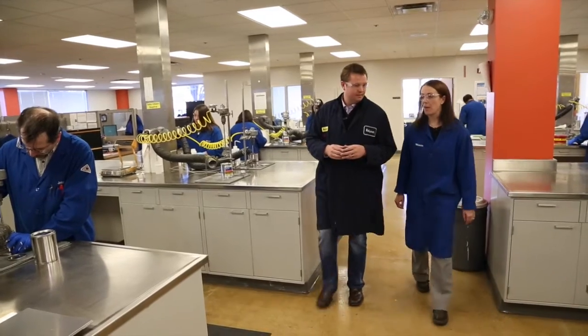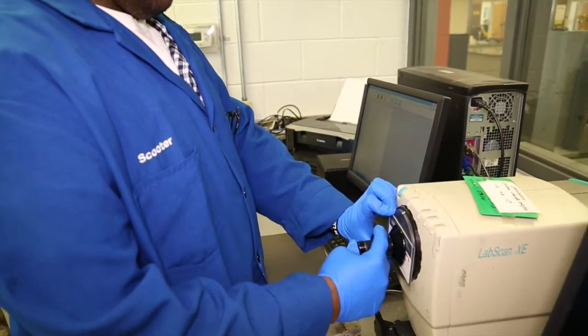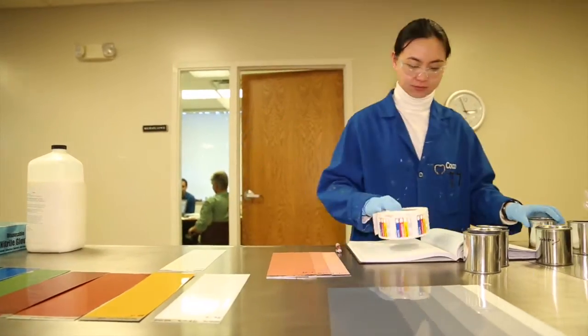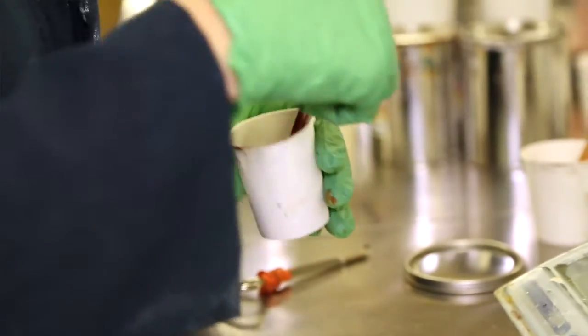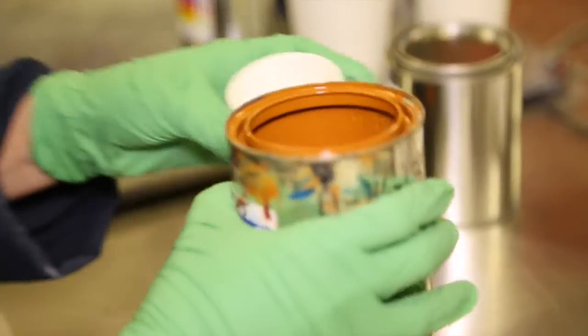That process falls on Technical Lead Michelle Brownlee in the Color Lab. There's a lot of things going on in this lab today — we have color matching going on, we're doing analytical work, and we also have a site support and customer-based group that works out of this lab. Basically, we're developing the newest, hottest trends and also the new technologies for our industry. With a focus on efficiency and customer satisfaction, they revel in the color match process.